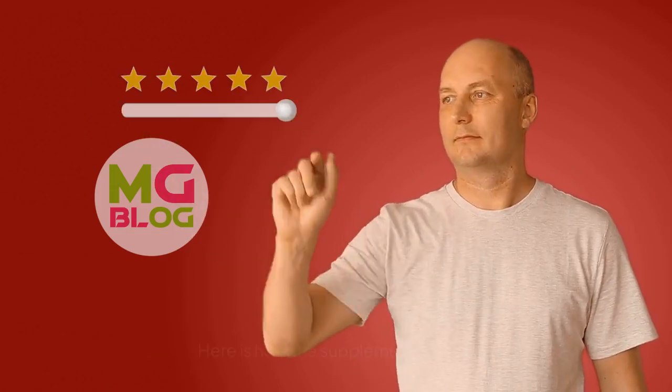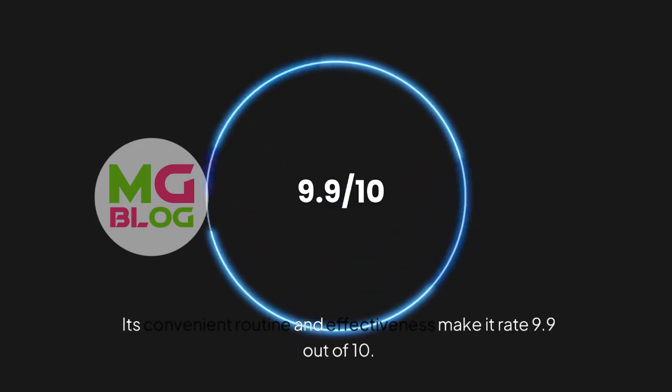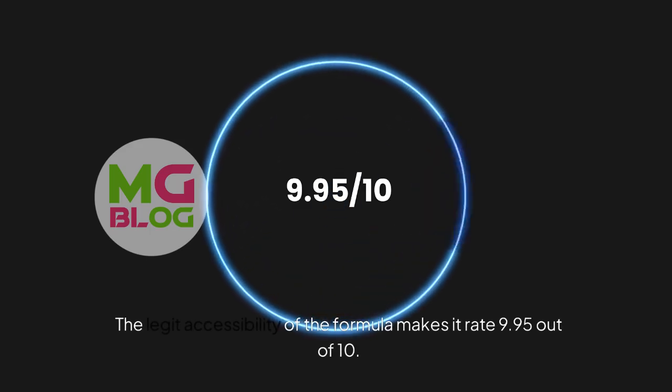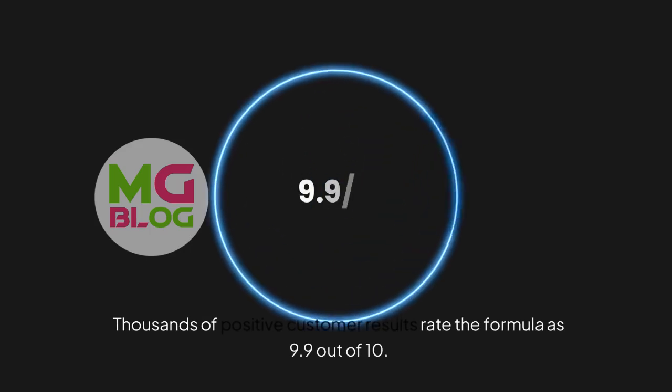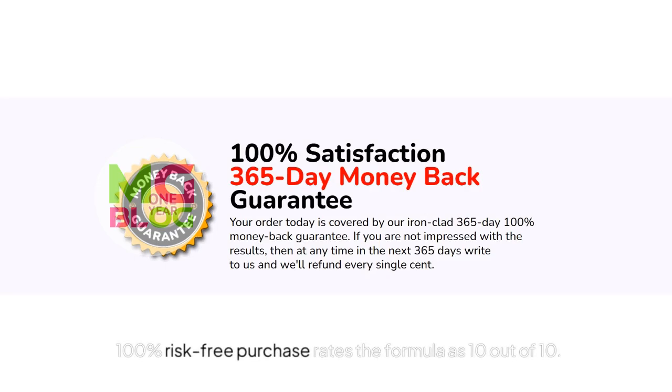Here is how the supplement is rated. The natural preparation makes it rate 9.8 out of 10. Its convenient routine and effectiveness make it rate 9.9 out of 10. The legit accessibility of the formula makes it rate 9.95 out of 10. Thousands of positive customer results rate the formula as 9.9 out of 10. A 100% risk-free purchase rates the formula as 10 out of 10.